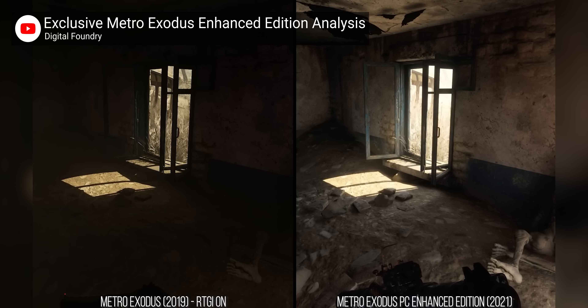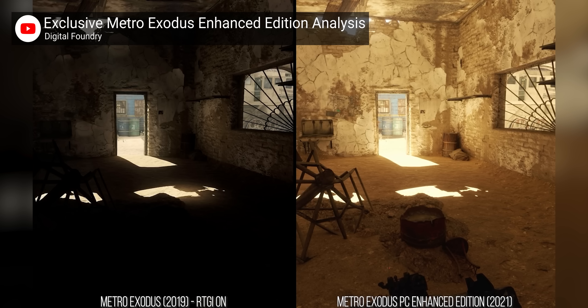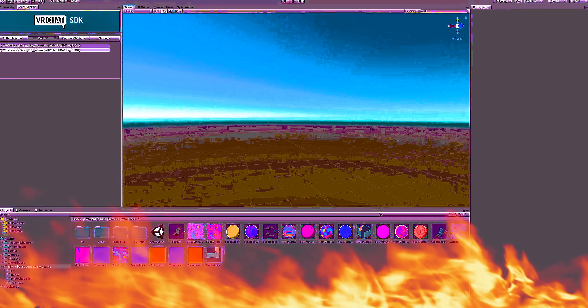Bottom line then: is Nvidia selling snake oil with RTX? Absolutely not. In games like Minecraft for Windows 10 and the upcoming Metro Exodus Enhanced Edition, it is clear how much of a difference it can make to the atmosphere of a game. In the long term, ray tracing is a huge boon to game developers — because it behaves more like real light, it can save a ton of time that would otherwise be spent setting thousands of hacky parameters to get a scene to look convincing. But the tech is still in a relatively early state, and this industry transition is going to take many years to complete.